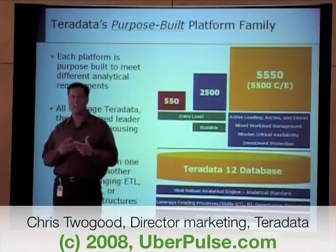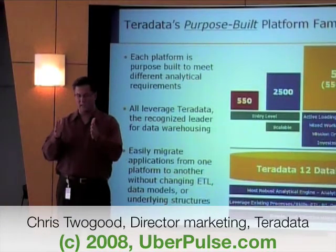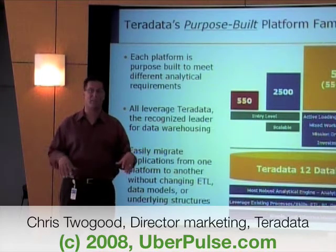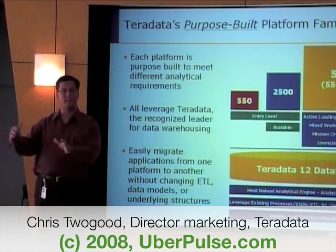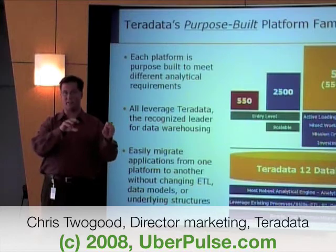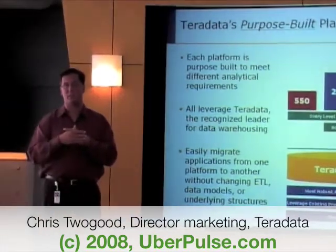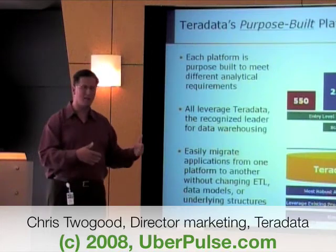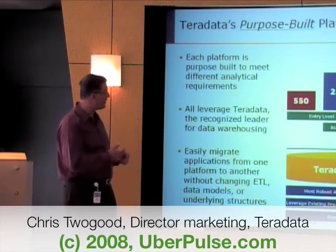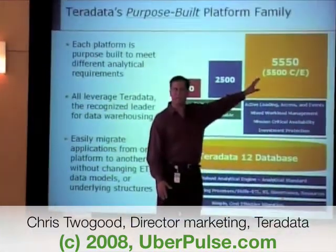In the 5500 family, we have a very unique capability called multi-generation coexistence. This enables you to have platforms of different generations coexisting on the same bynet — so you can have a 5450 with a 5500 and with a 5550. The bynet and Teradata software take advantage of the performance profile of each of those platforms, combine them together, and give you the best of all worlds. This enables investment protection because you don't have to do a forklift upgrade — you don't have to take one box out and put another box in. People who want that investment protection should absolutely buy into the 5500 line.